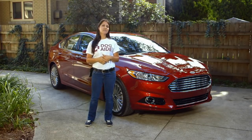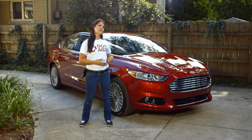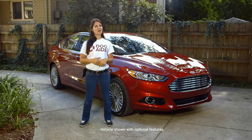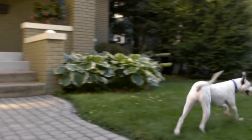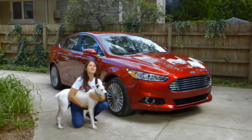Hi, I'm Caitlin Thomas, canine behavior specialist with DogAid. Today I've teamed up with Ford to share some of my favorite tips and fun hacks to make your dog a happy traveler. This is my dog Denver and this is a 2016 Ford Fusion.